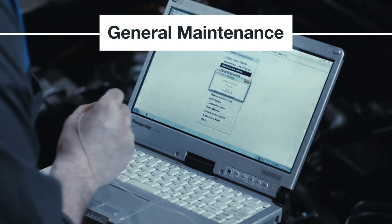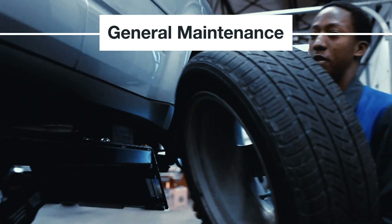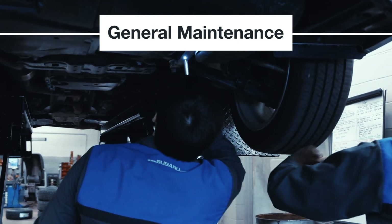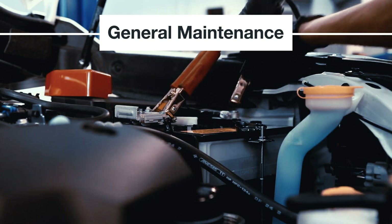Your Subaru retailer uses genuine Subaru parts when they service your vehicle. All new genuine Subaru parts are backed by a one-year unlimited mileage warranty. It's why Subaru vehicles that are routinely serviced at their retailer remain on the road longer than ones that are not.